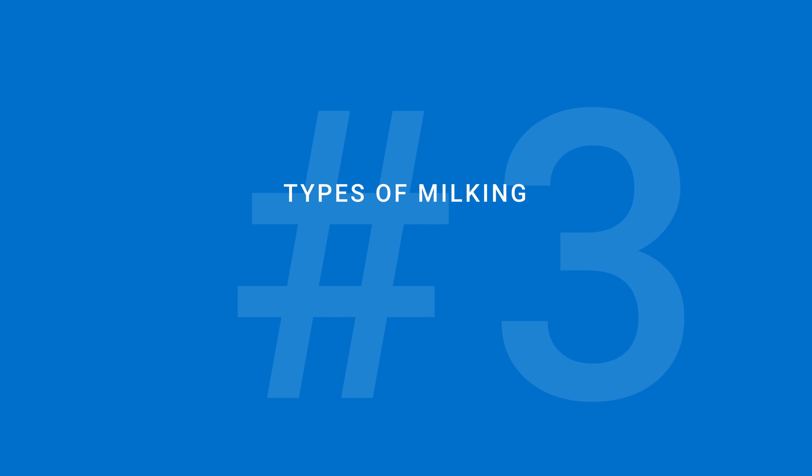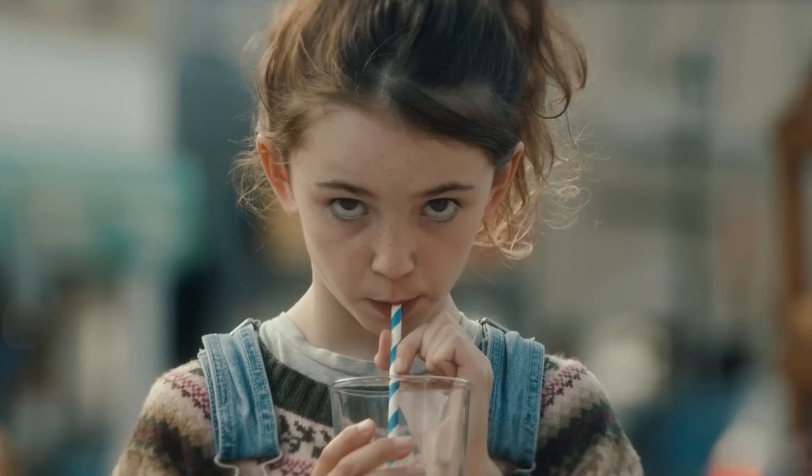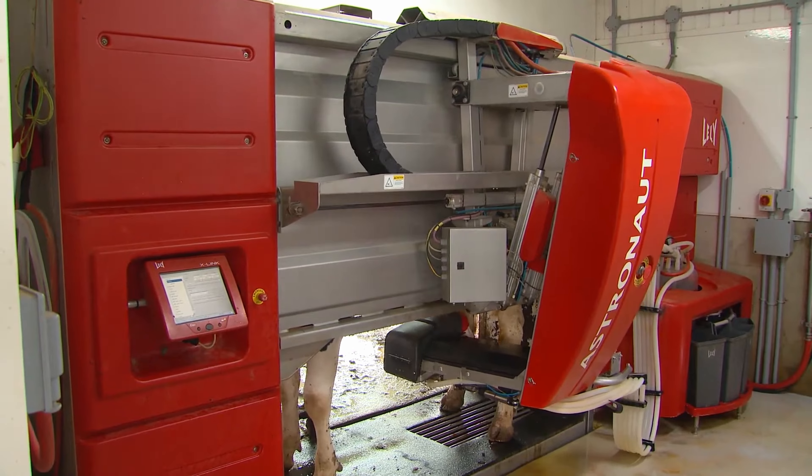And at some farms, there are robotic milkers. Whenever a cow feels like she needs to be milked, in she goes, and the robot does the work.